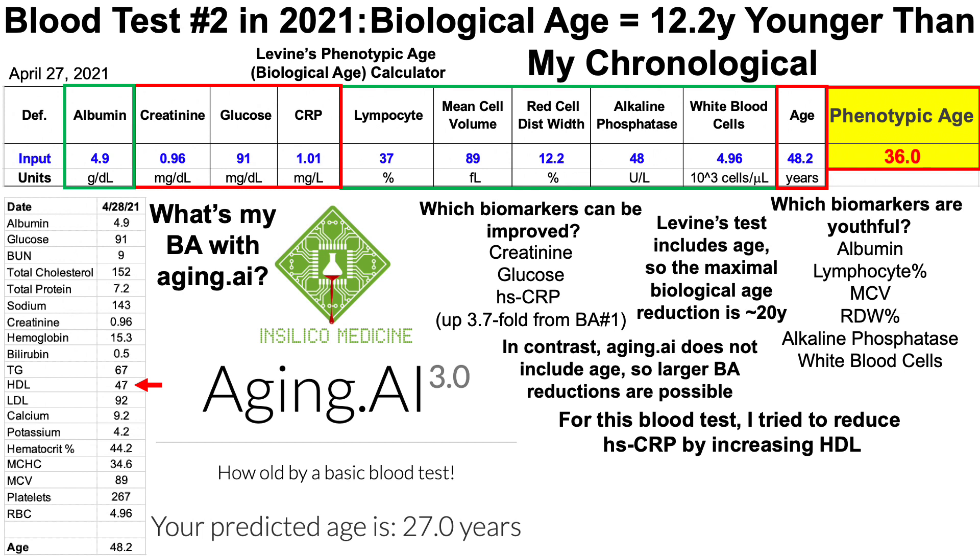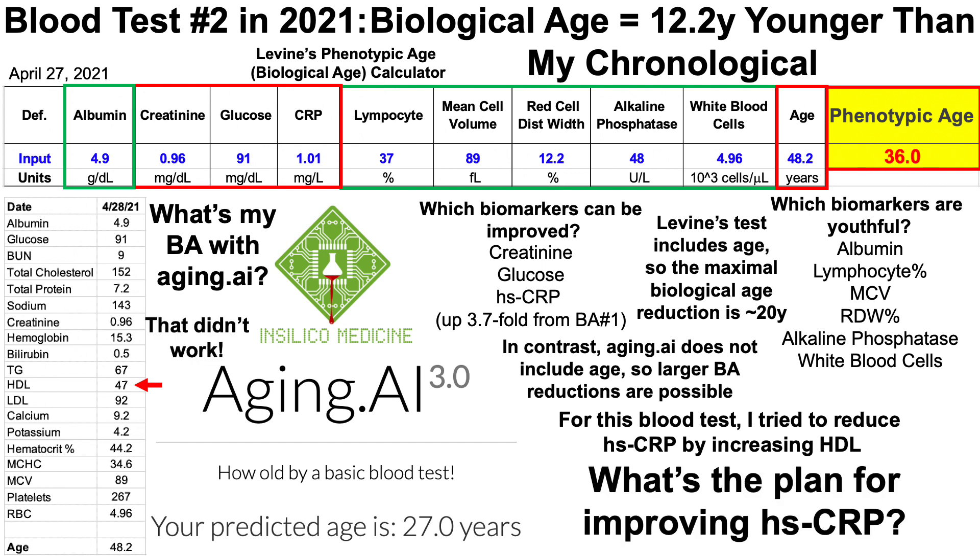For this blood test, going back to C-reactive protein, I tried to reduce CRP by increasing my HDL using a variety of interventions, detailed in my quantifying biological age video number one. My HDL was 49 previously, and because of a correlation between HDL and CRP, I expected higher HDL and correspondingly lower high-sensitivity CRP. But as shown by the red arrow, my HDL actually went down slightly while CRP went up almost fourfold. That clearly didn't work.